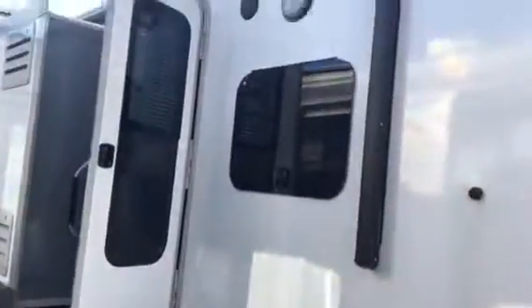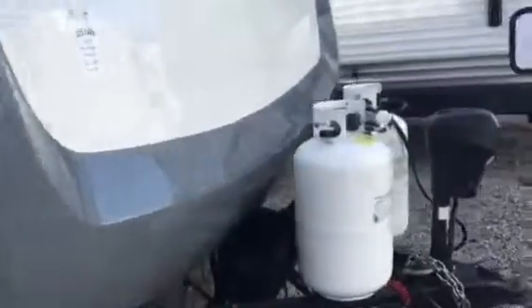Hey campers, this is Don at All Seasons RV. I'm going over a used 2017 Open Range 216 RBS today. You've got two slide outs on this unit. It's a nice little unit — four season camper.